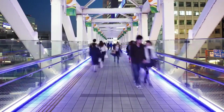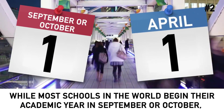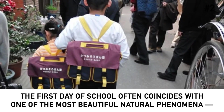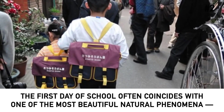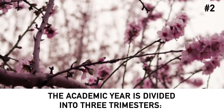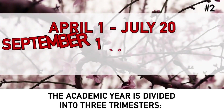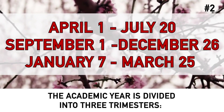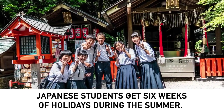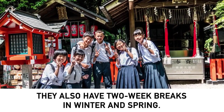While most schools in the world begin their academic year in September or October, in Japan it is April that marks the start of the academic and business calendar. The first day of school often coincides with one of the most beautiful natural phenomena — the time of cherry blossom. The academic year is divided into three trimesters: April 1st to July 20th, September 1st to December 26th, and January 7th to March 25th. Japanese students get six weeks of summer holidays, plus two-week breaks in winter and spring.